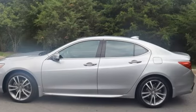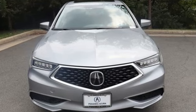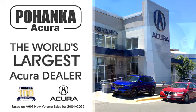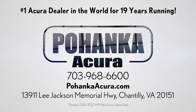Acura has a legacy of innovation, a legacy that continues here. Stop in for a test drive and make it yours today. Polhanka Acura is a great place to buy a car. We're conveniently located on Lee Jackson Memorial Highway in Chantilly.